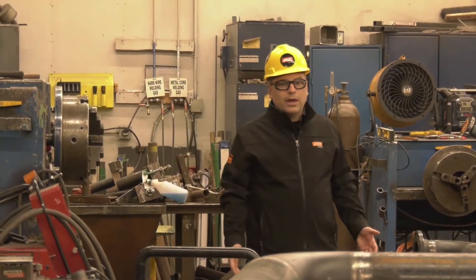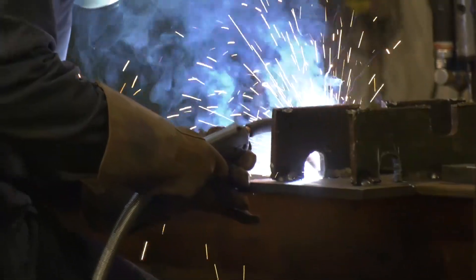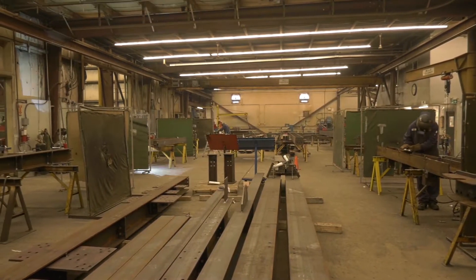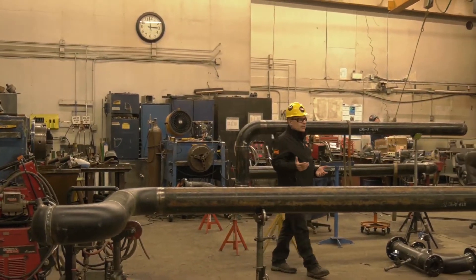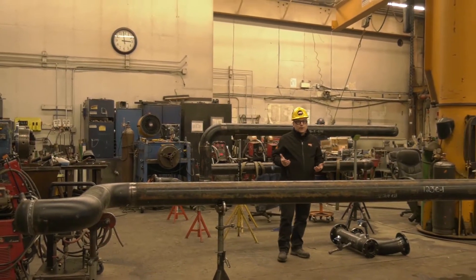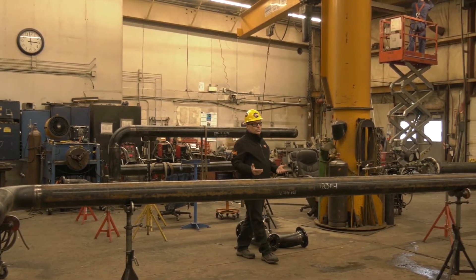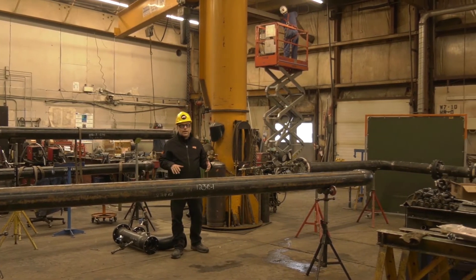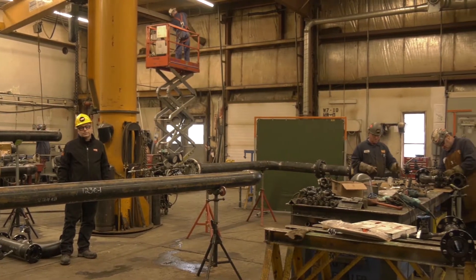This is our North Bay, or our quick fab department, where some of our most experienced and versatile welders and fabricators work. We have a variety of equipment here that allows them to work on a number of different kinds of projects. Today we're doing some piping, but we might be working on a tractor that needs to be repaired or duct work for a potash mine. The diversity of this facility allows us to take on a number of different projects depending on what our customers need.